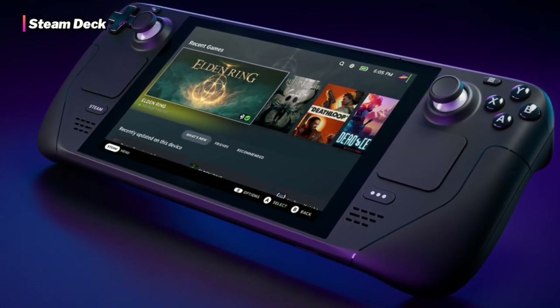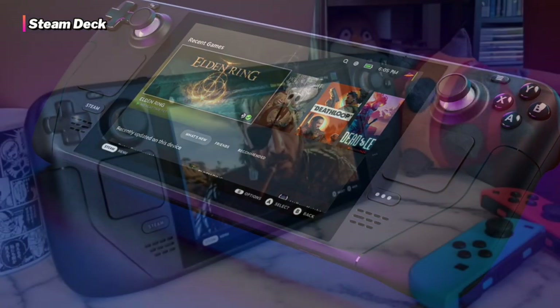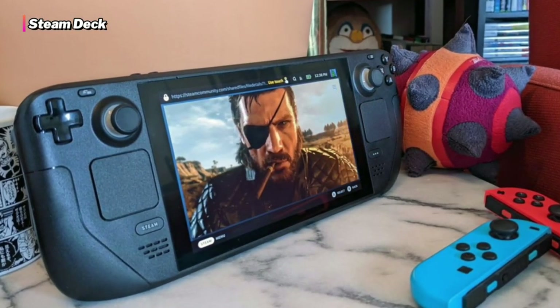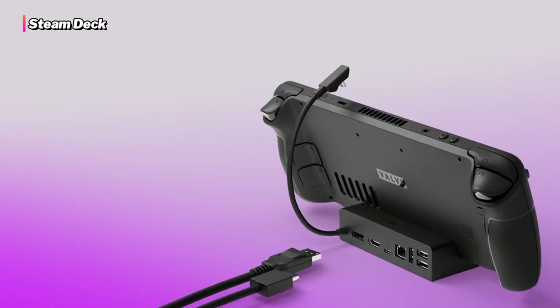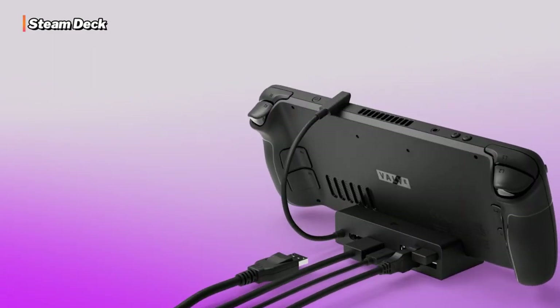The Steam Deck has raised the bar for portable gaming. It's hard to believe this is Valve's first effort into portable gaming. They may someday develop another portable console that outperforms anything we've seen thus far.